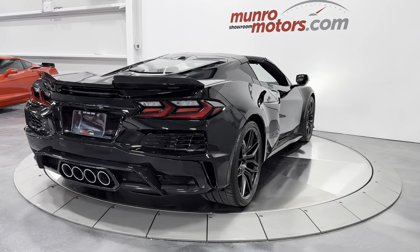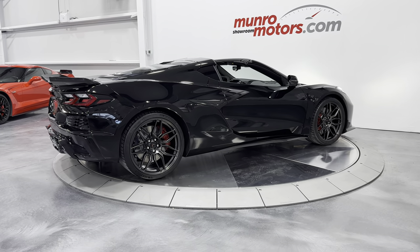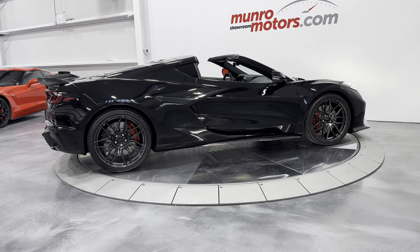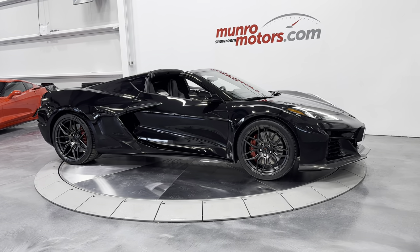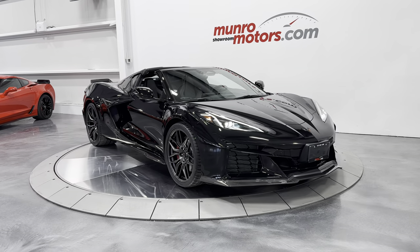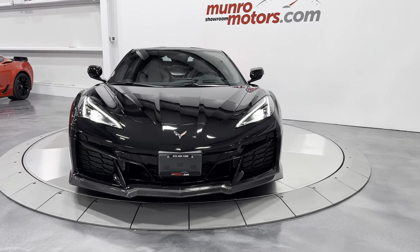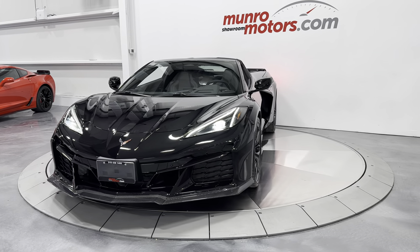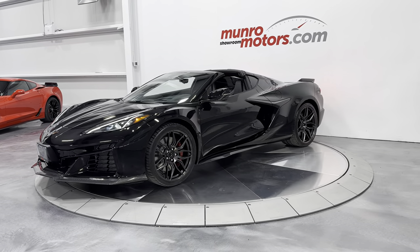So here we have it: a 2024 Chevrolet Corvette Z06 2LZ Coupe with front lift and only 117 kilometers on the odometer, black on jet black. This one is here and available at monroemotors.com. Come down and have a look at this one for yourself — we look forward to seeing you real soon.